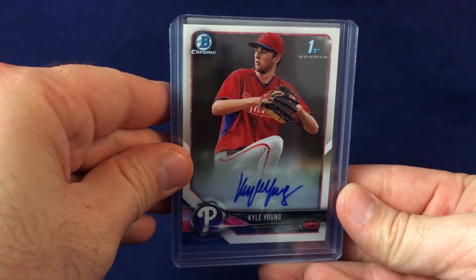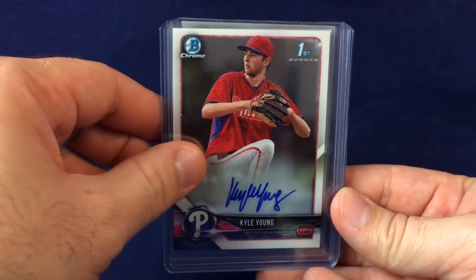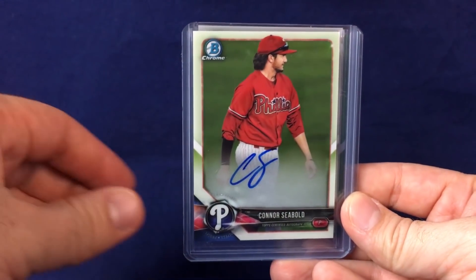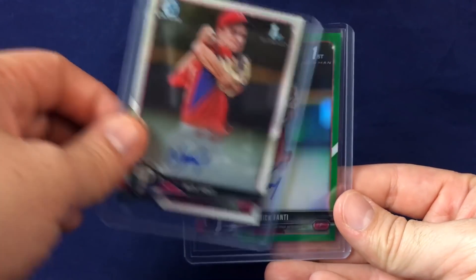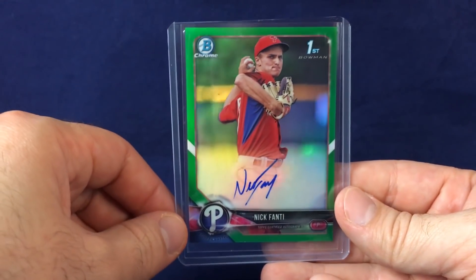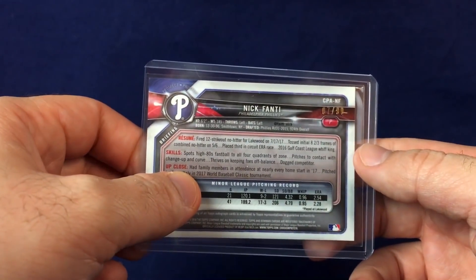Of course, these are all super young guys. We'll see if they ever make it — Kyle Young, Connor Seabold, Nick Fantae, and Fantae Green. The green one is numbered to 299. I'm not as big of a Bowman fan as other people. The cards look great, but I'm more into guys that at least make the majors. Prospecting is fun, but I think it's more fun when the guys are actual major league players and you can decide which ones are going to make it.